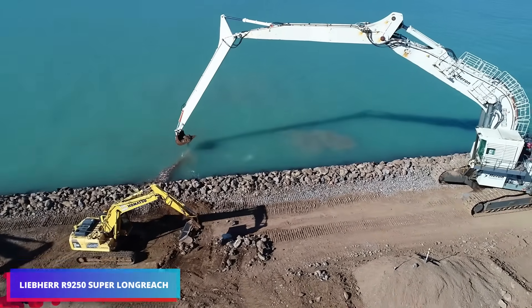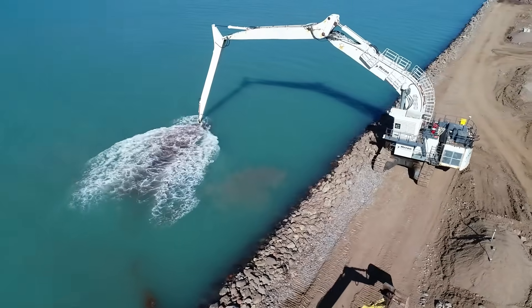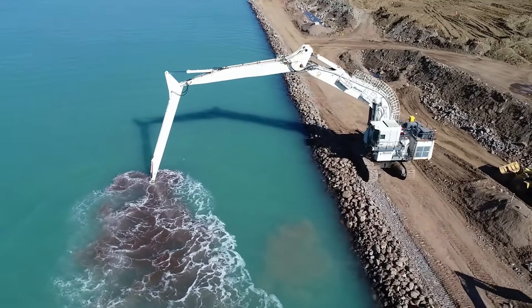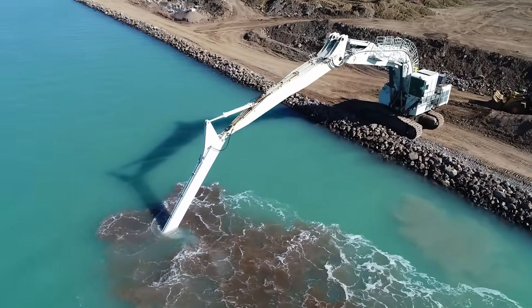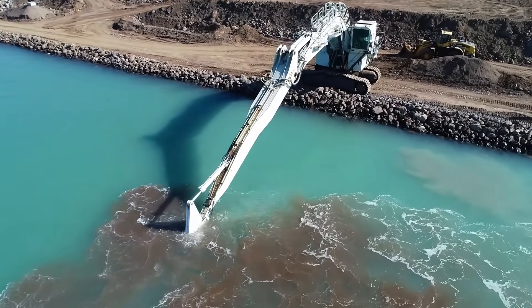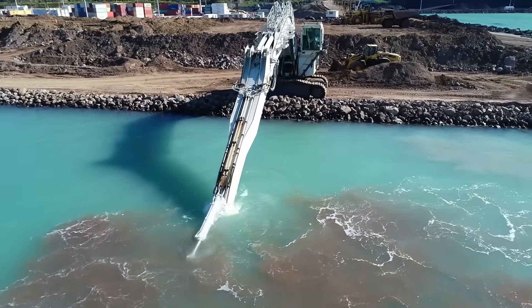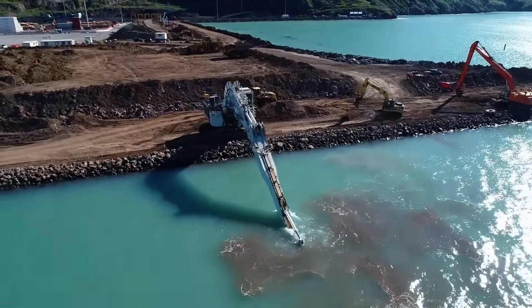The partnership between Heron and Beppe Construction brought forth the exceptional capabilities of the Liebherr R9250 Super Long Reach Excavator. This powerful equipment, featuring remarkable reach and resilience, tackles challenging operations beyond conventional machinery scope. Its elongated boom enables access to previously inaccessible locations, making it ideal for intricate construction operations.